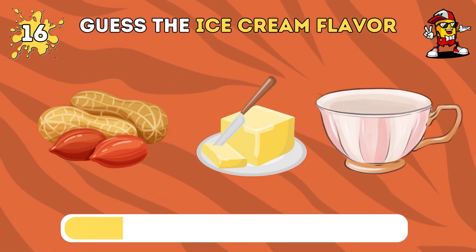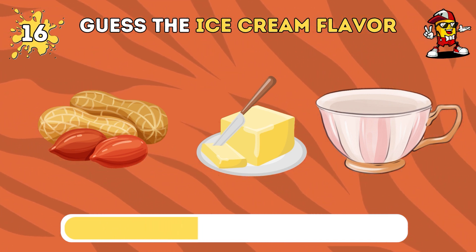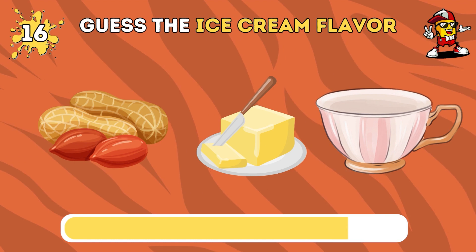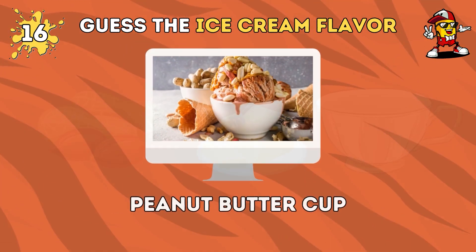Do you know the name of this ice cream flavor? The answer is peanut butter cup.